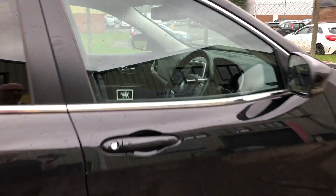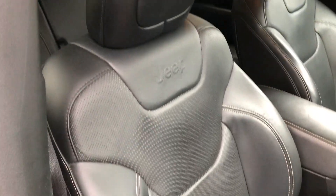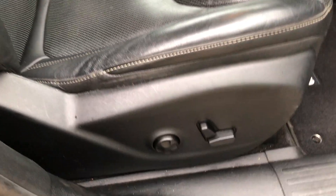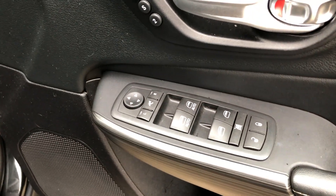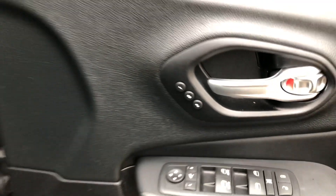Let's go and have a look at the interior. So we've got full black perforated leather upholstery, electric front seats — they're heated and ventilated — black carpets, electric power folding door mirrors, front and rear electric windows, and memory on the driver's seat as well.